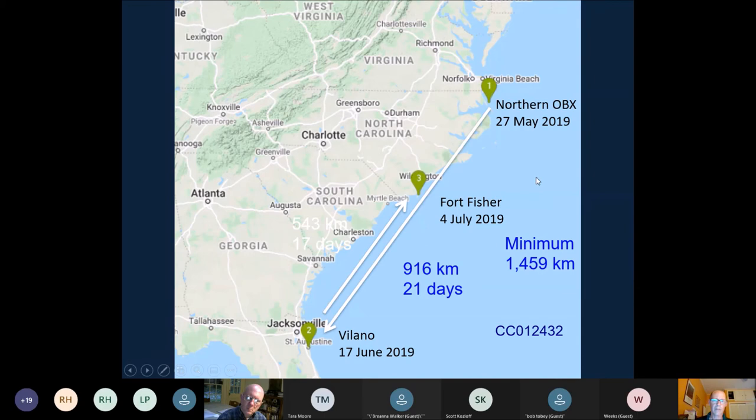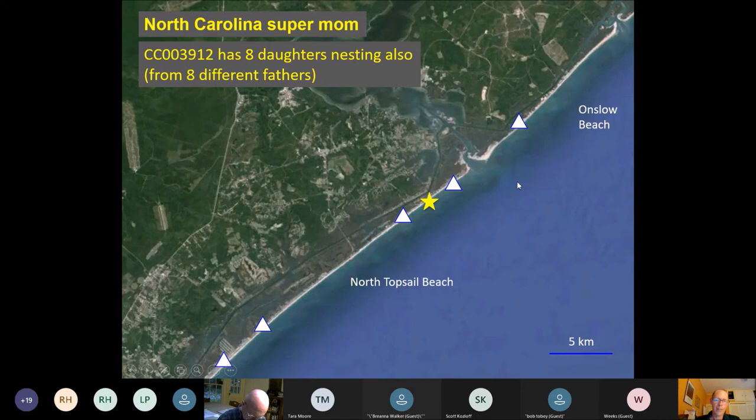We can also see relationship patterns through the genetic work and have been able to identify mother-daughter pairs. We have what we call a 'super mom' — turtle 3912, who likes to nest at North Topsail Beach. She currently has eight daughters nesting as well: five nesting nearby and three in South Carolina. Of those eight daughters, they all came from eight different fathers.